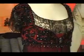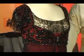Yeah, Rose's dress at the end, there was like 16 or 18 of them made. And that was because of the water sequence.